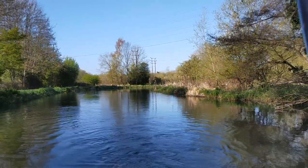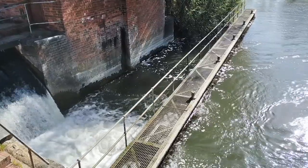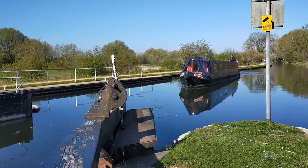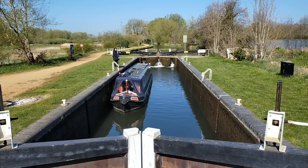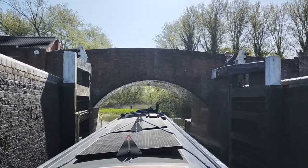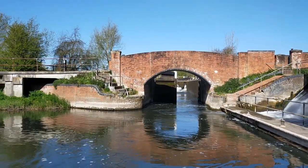That calm is quite deceptive because you then approach Fogney Lock, which in our opinion is one of the most brutal locks on the K&A. The lock landing area is right next to a weir, which looks quite scary when approaching and having to get back on the boat. Luckily we had help from a passer-by called Brian, a fellow boater familiar with Fogney Lock. He agreed to hold and close the gates so I could get back onto Mary El without waiting at the lock landing next to the weir.